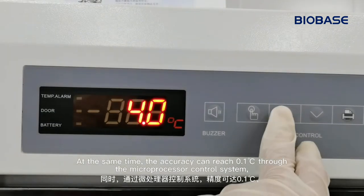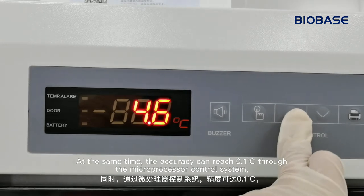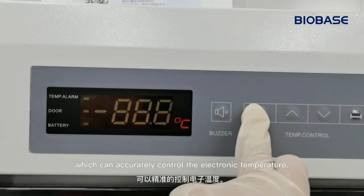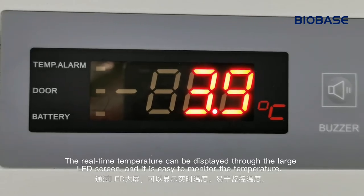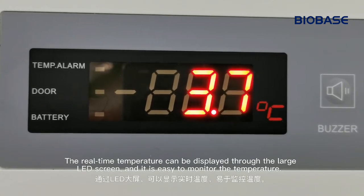At the same time, the accuracy can reach 0.1 degrees through the microprocessor control system, which can accurately control the electronic temperature. The real-time temperature can be displayed through a large LED screen, and it is easy to monitor the temperature.